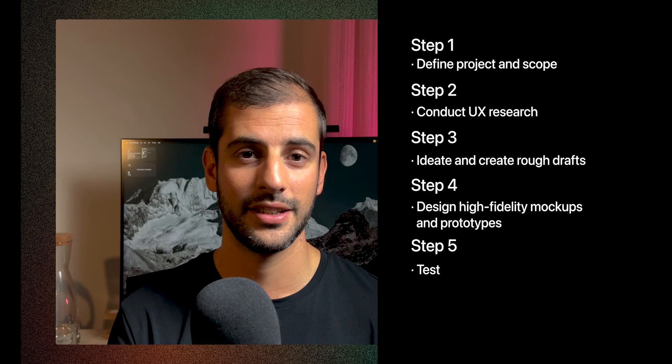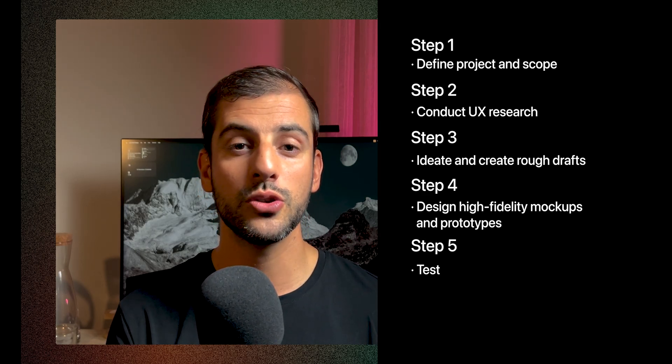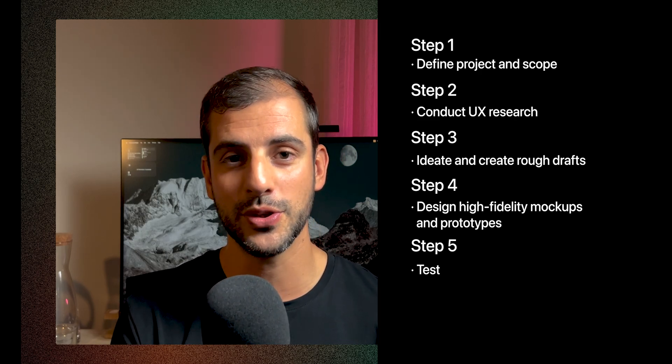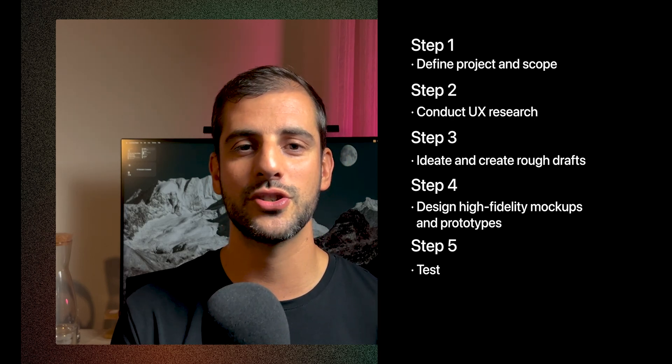Step 5: Test. Now that you have high-fidelity designs, you should validate and identify issues. In this step, you will test your prototypes — hopefully with users — to gather feedback, refine usability, and ensure accessibility.